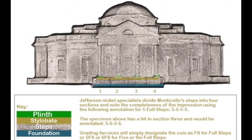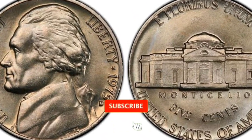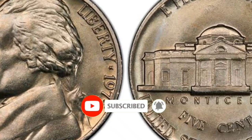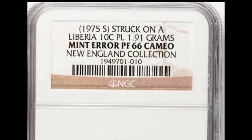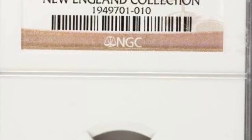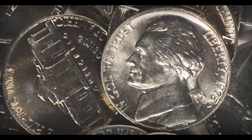The 1975 Jefferson nickel is not regarded as particularly valuable or scarce. In actuality, it is a very typical coin that has been produced in vast quantities. The coin's worth is mostly determined by how well it has been preserved, and in circulation it typically carries only its five-cent face value.